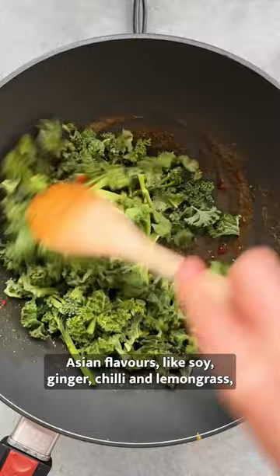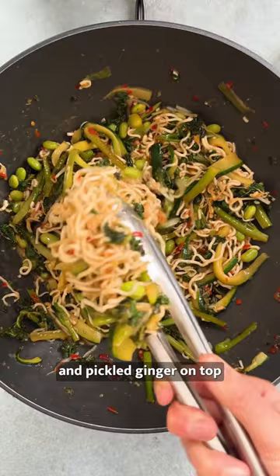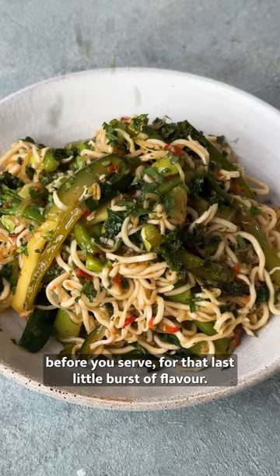It features soy, ginger, chili, and lemongrass, and is really bound to satisfy everyone in your house. Make sure to scatter some chopped peanuts, coriander, and pickled ginger on top before you serve for that last little burst of flavor.